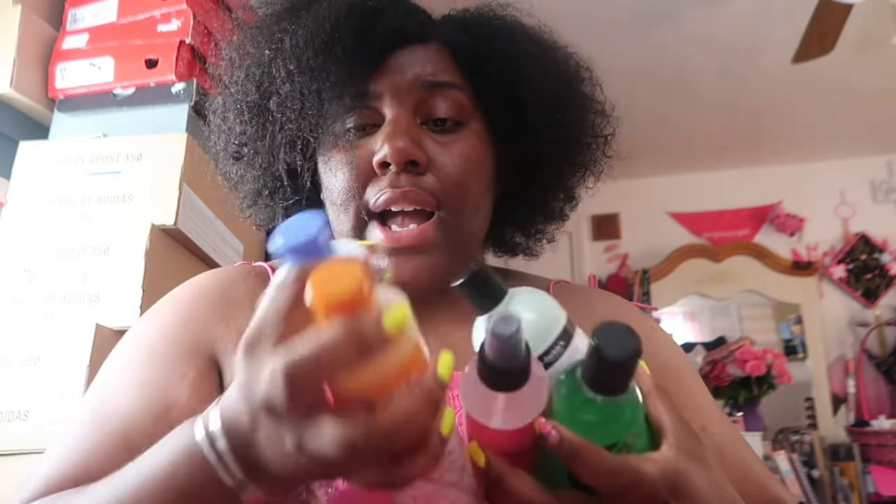I'm gonna do a wash and go video tomorrow but it'll be in a separate video — we'll see how these products come out. That's all I did today. I hope to see you guys in my next video, I hope y'all come back, I hope y'all like me, I hope y'all stay. Thank you guys for watching — see you guys in the next one, bye!